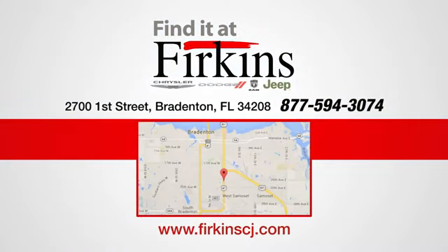Ram gets the job done. Driving is believing. Test drive it today.